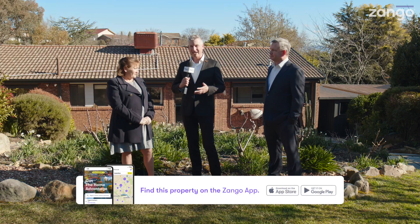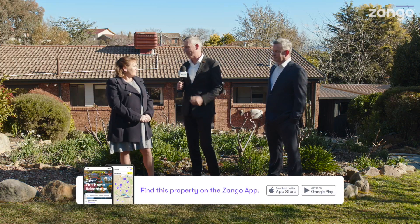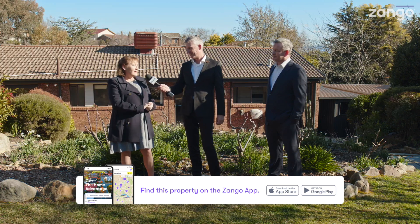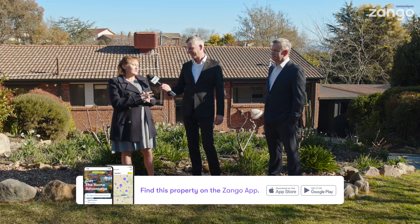Let's talk about McKellar, the suburb. This is a beautiful spot — it's a great suburb of Canberra isn't it? Yeah, it's close to Belconnen, close to the shops, close to the malls, close to schools around here too, so it's very good for families, or even just close to everything really.